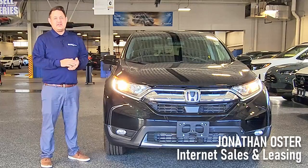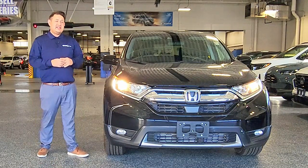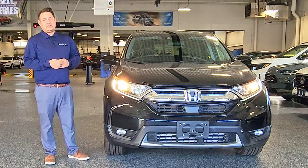This is Jonathan at Honda City with your next tech tip. It's the first cold week of the year, so we need to all start thinking about that first snowfall.